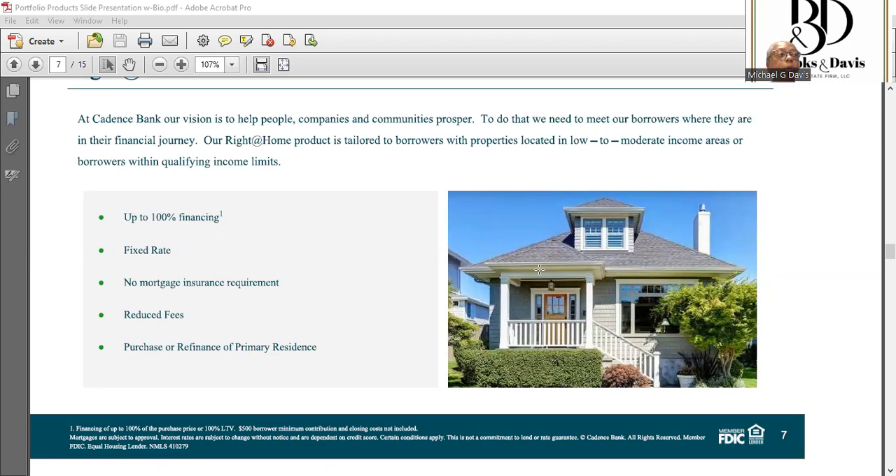Cadence has stretched the Fannie Mae requirement of 3-5% down payment to 100% financing for low to moderate income census tracts or borrowers, with no private mortgage insurance. For credit scores, we look for a minimum FICO score of 640. If you come in at 620, we can show you how to raise those 20 points — it may take 30 to 45 days but it can be done.